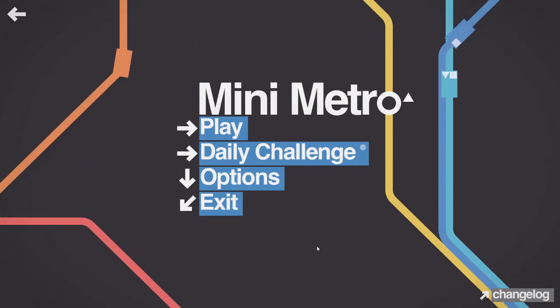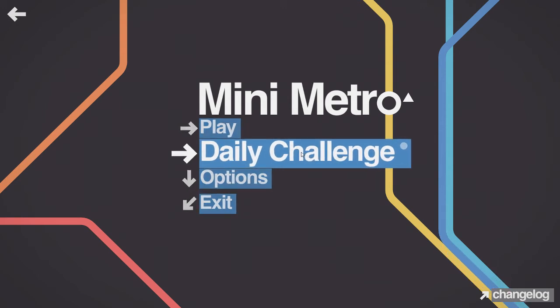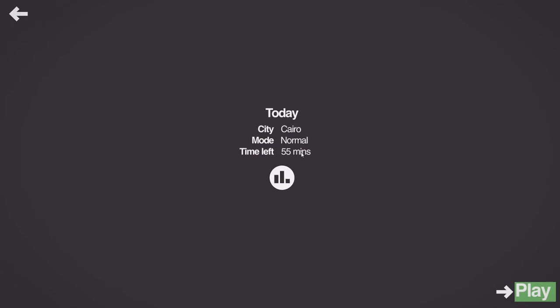Welcome to Mini Metro and my attempt at the daily challenge on Sunday the 23rd of June — July even. I'm losing a month.